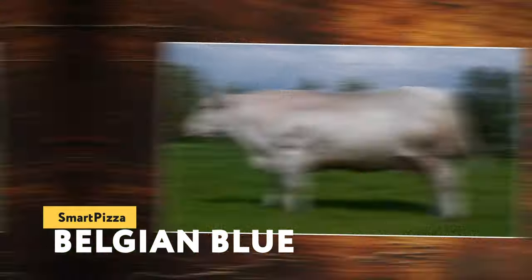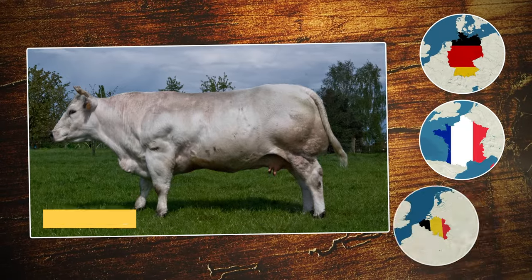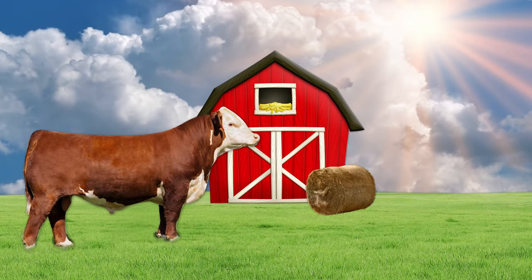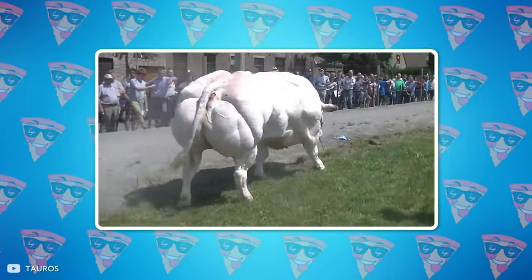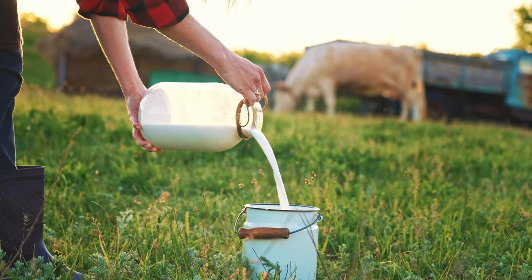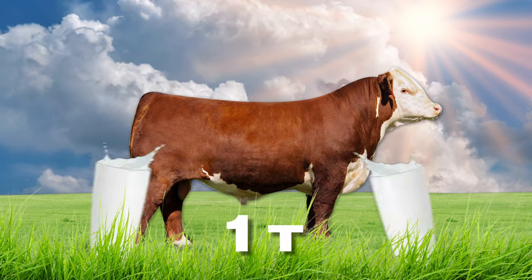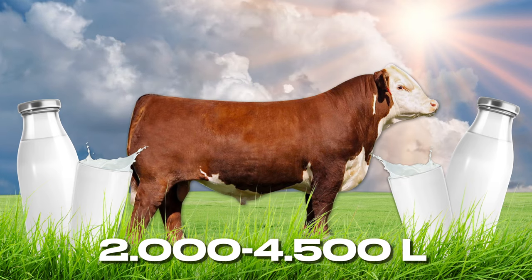Belgian Blue. Cows of this particular breed are currently very popular in Germany, France, and Belgium. What's unusual about them? Well, for one thing, their appearance. These creatures do not look like an average cow that we're all used to seeing. This breed is noticeably different from the others with its build, which is a bag of muscles, as well as great milk yield. The Belgian Blue cow usually reaches five feet in height, weighs over a ton, and its milk yield is equal to 530 to 1,190 gallons per year.